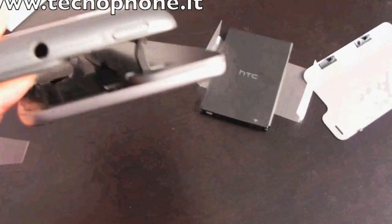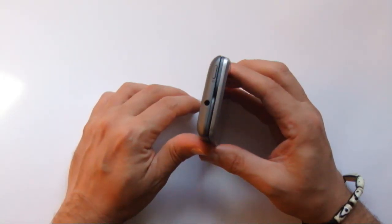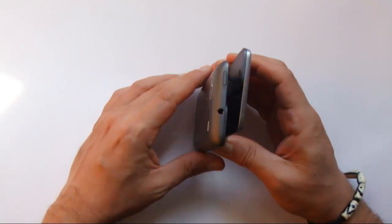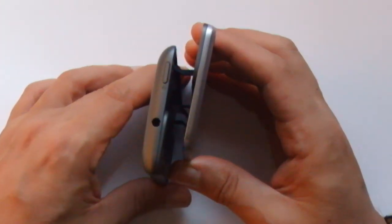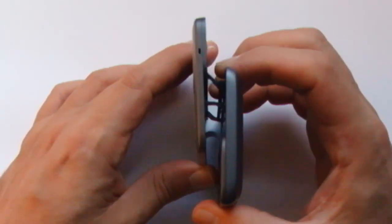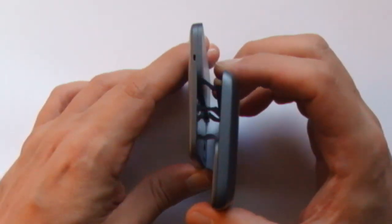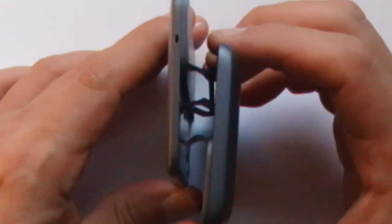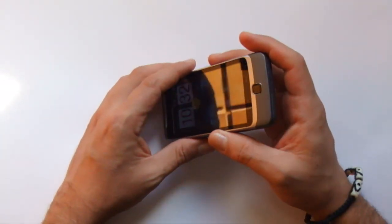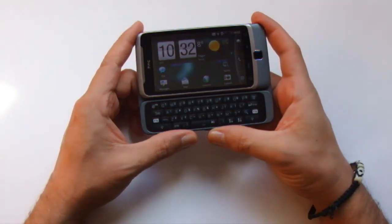Per via dei Physics Games: il display e la QWERTY Keyboard sono tenuti assieme da tre leve snodate. La prima è sul fianco sinistro, le altre due sono sul lato opposto.